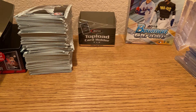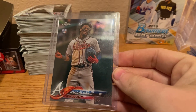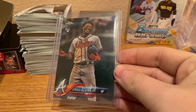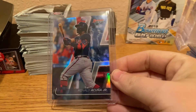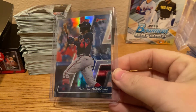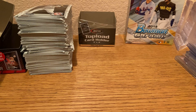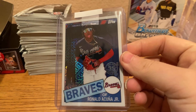We have a raw Update Series Topps Chrome Acuna Jr. We have a Bowman's Best Refractor of Acuna. And then we have a Topps 35th Anniversary Mojo Ronald Acuna Jr. — I love this photo.